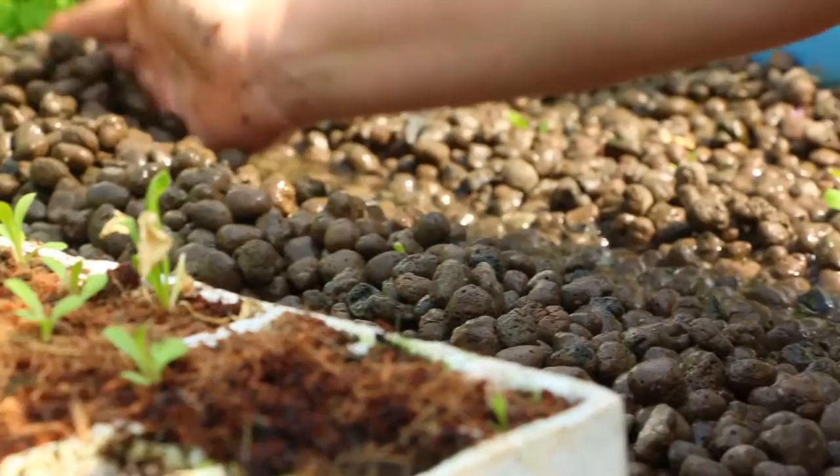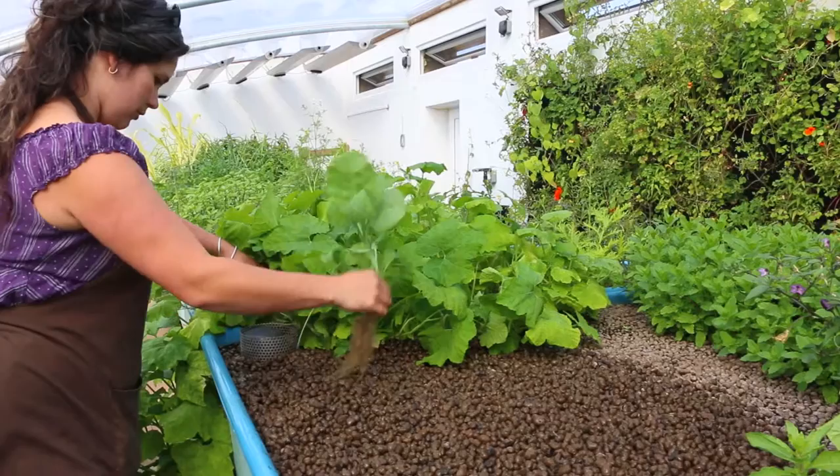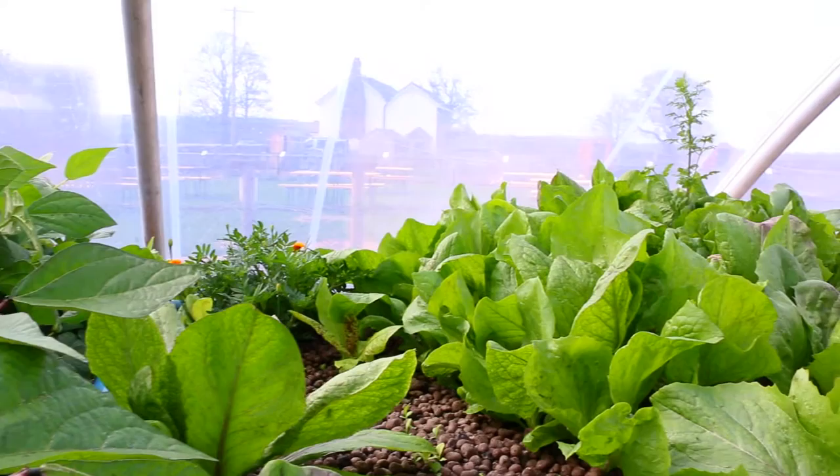The nutrients provided by the fish waste is ammonia, but the bacteria that live in the clay pebbles filling the grow beds transform that ammonia into nitrates, which is the main nutrient that plants use to convert into green leafy growth.